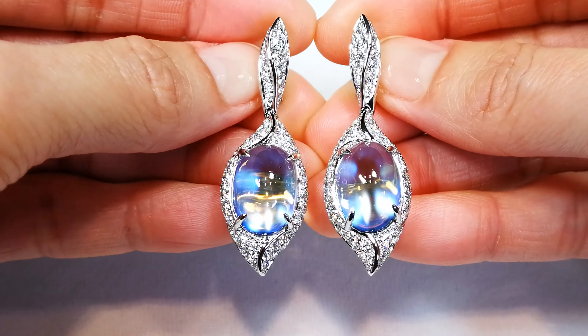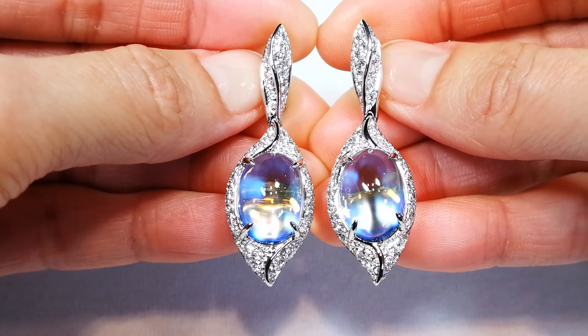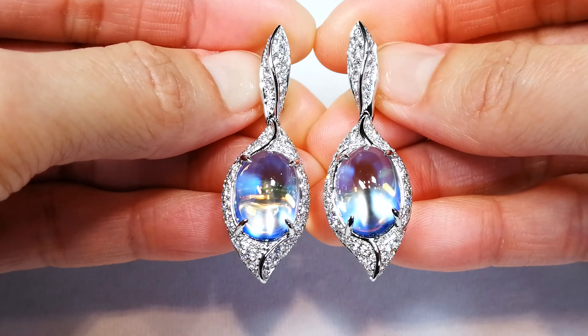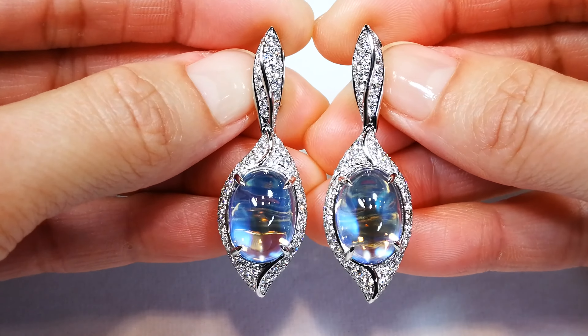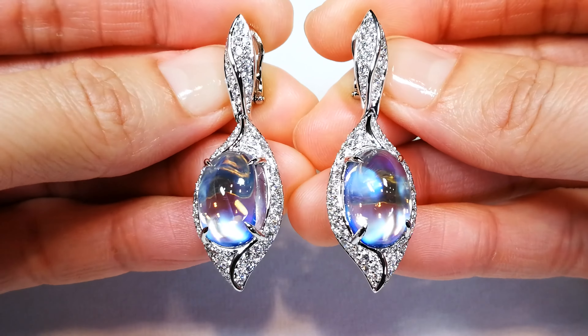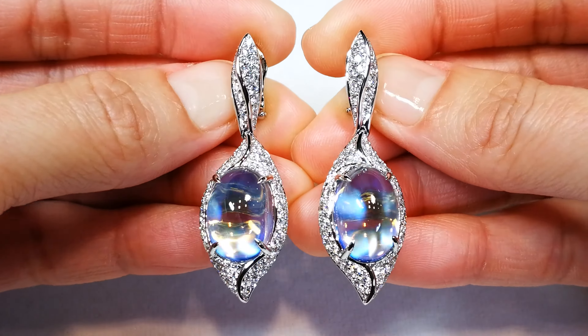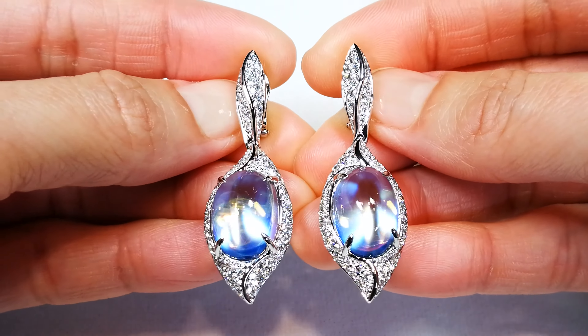Yes, ladies and gentlemen, that is real. And yes, they are clean. And yes, they come out of my collection — I've been collecting these for 20-odd years. I have sold probably 15,000 kilos of rough material, and I have less than a handful of stones that have ever surpassed 10 carats and been this clean.